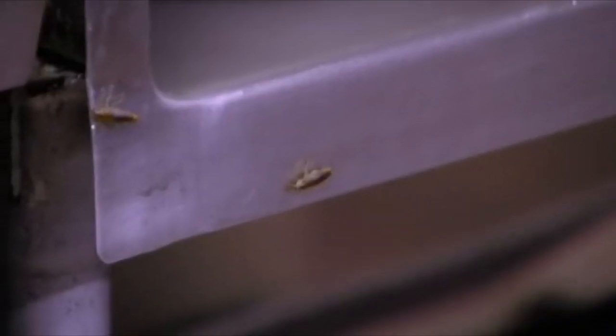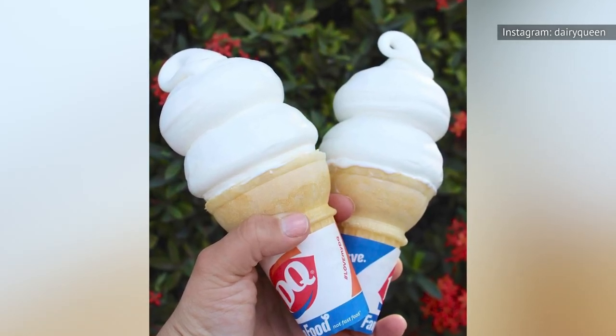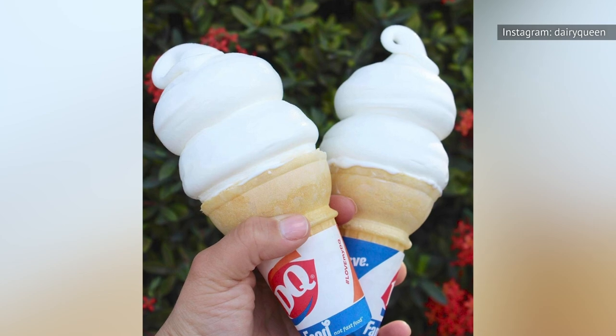In Cape Coral, Florida, inspectors closed a local Dairy Queen for three days after finding roaches. Suffice to say, if you're planning a trip to Dairy Queen anytime soon, maybe check that their food safety certificate is up to date.